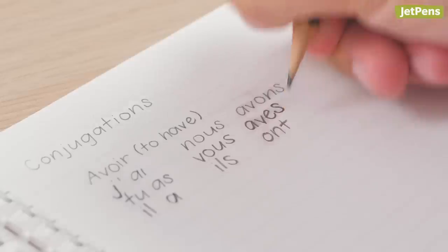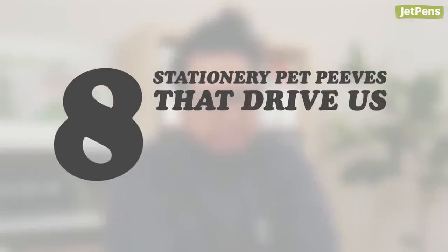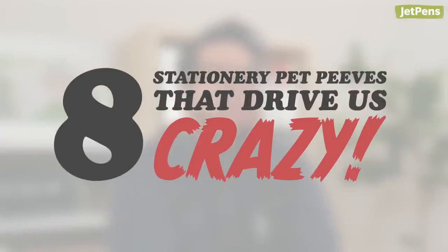When you're as obsessed with stationery as we are, you know there are some pretty specific things like pencil smudging that just drive you crazy. Keep watching to find out some of our biggest stationery pet peeves. Be sure to like this video and comment if you think we've missed any.